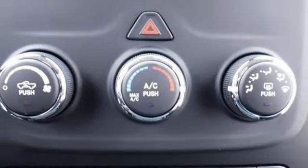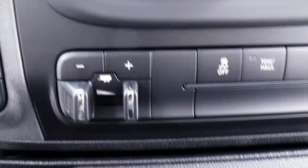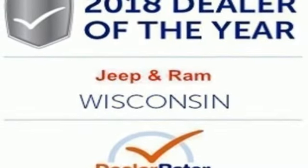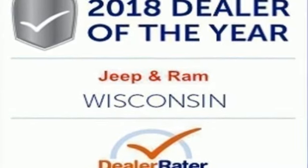Manual tilting steering column, metallic paint, heavy duty shocks, auto dimming rear view mirror, and automatic transmission. Stop in for a test drive and make it yours today.